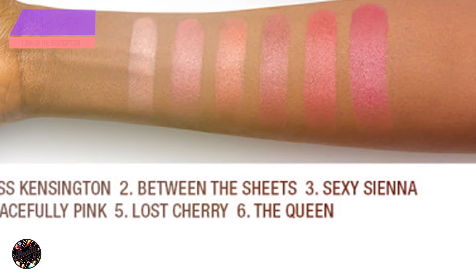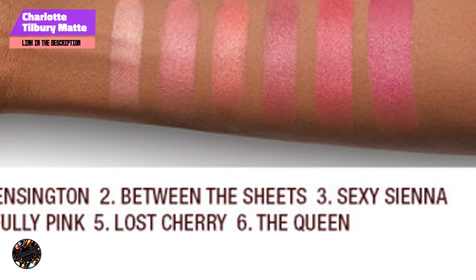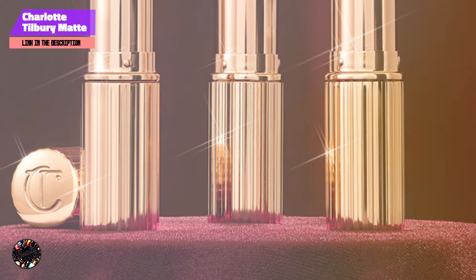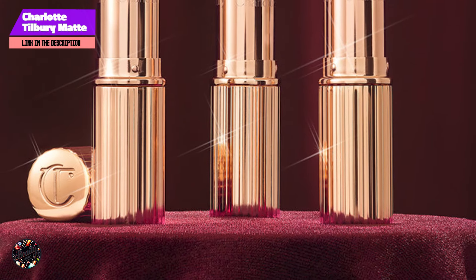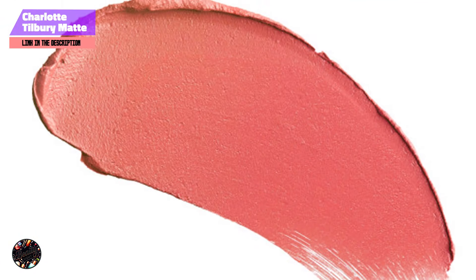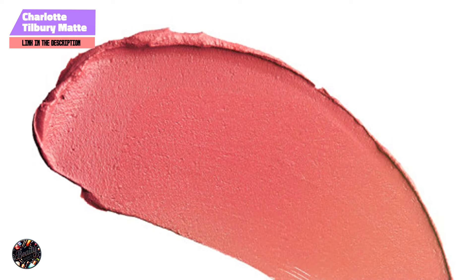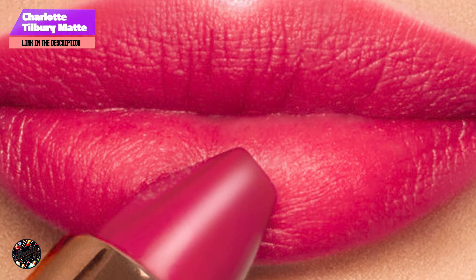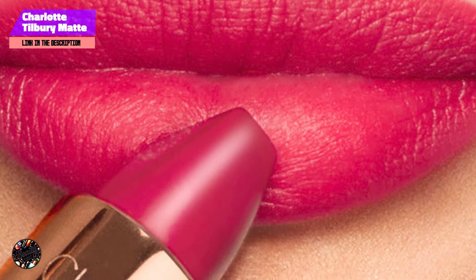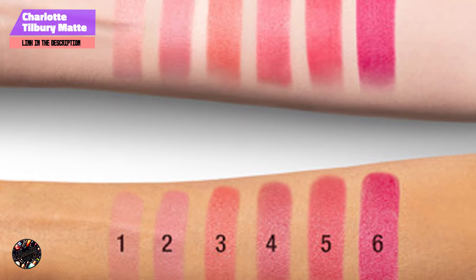Coming in at number 3 is the Charlotte Tilbury Matte Revolution Lipstick. Charlotte Tilbury Matte Revolution Lipstick is a luxurious, modern matte lipstick that's perfect for fair skin tones. Known for its creamy texture and buildable color, this lipstick provides a soft, matte finish that enhances your natural beauty. The shade range includes a variety of flattering colors for fair skin, from soft pinks to deeper nudes. Charlotte Tilbury's signature blend of oils and waxes ensures that your lips stay hydrated and comfortable throughout the day.